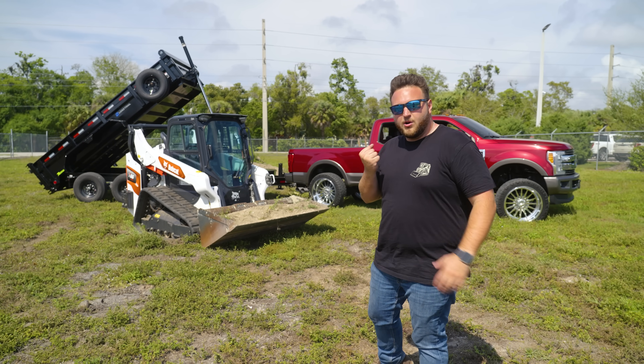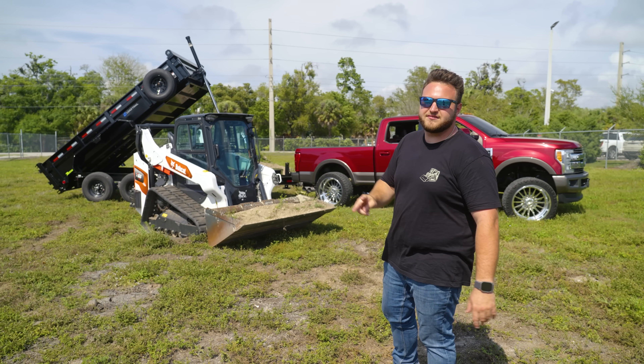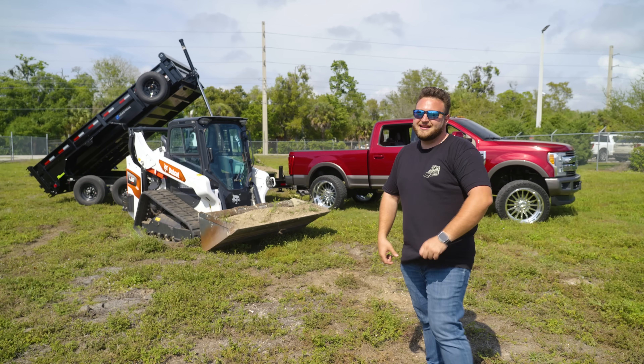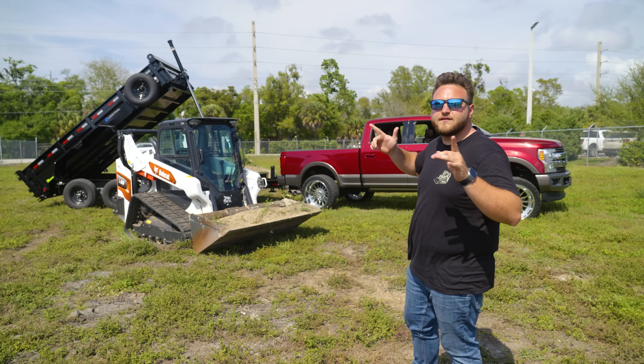I'm gonna go into every single detail of what we're giving away. It's a shorter but in my opinion a more versatile and compact package. You guys love this — we did this before for OB15. That was a John Deere dump trailer and a GMC. Now we've got a Ford dump trailer and a Bobcat. Let's get into it.